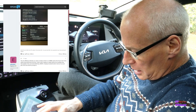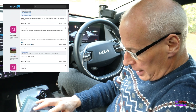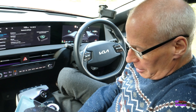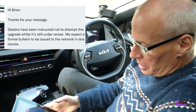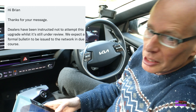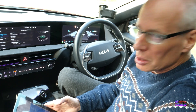I asked a few questions, like did they get any details or a TSB number — he said no. I asked if his was definitely an NY22 not a 23, and it's an NY22. So then I went to Kia customer services and asked the question, and they said: 'Hi Brian, thanks for your message. Dealers have been instructed not to attempt this upgrade whilst it's still under review. We expect a formal bulletin to be issued to the network in due course.' I see that as good news because at least they're acknowledging that the update is there and they're testing it now. Fingers crossed it won't be too long.